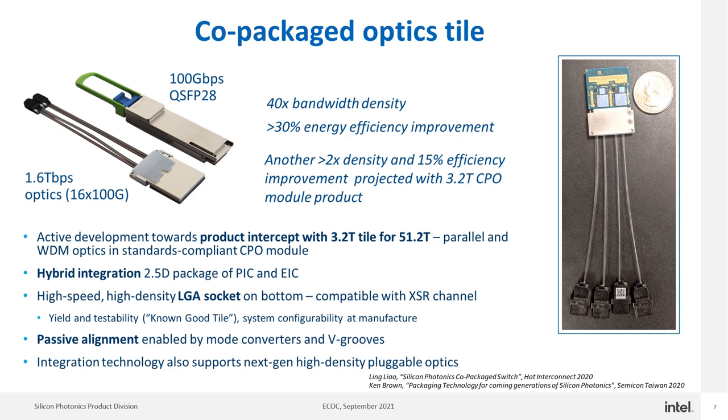We've combined the photonic integration I discussed with high-density packaging integration to produce a co-packaged optics tile as shown on this slide. This is a 1.6 terabit per second capable optical tile that is 25 millimeters per side — a very small, high-density package. It has 40 times the bandwidth density of a QSFP28 module as well as better energy efficiency, or lower power per bit. This is an active development towards a product intercept for co-packaged optics at 3.2 terabit per second per module used with 51T switches in alignment with OIF standards.